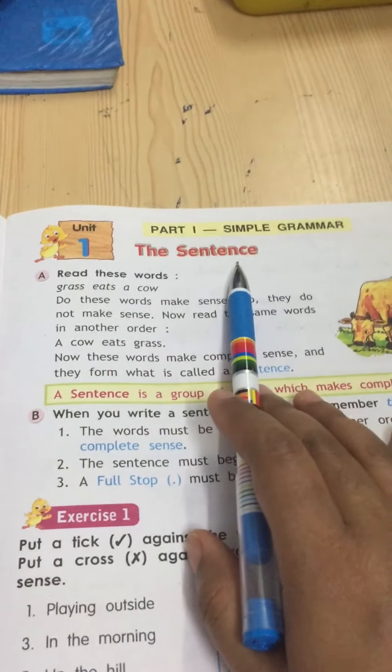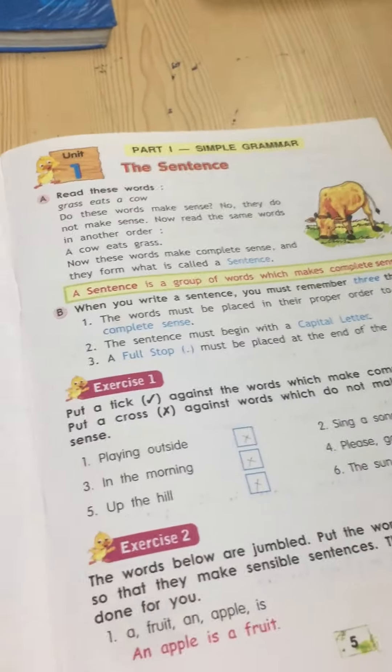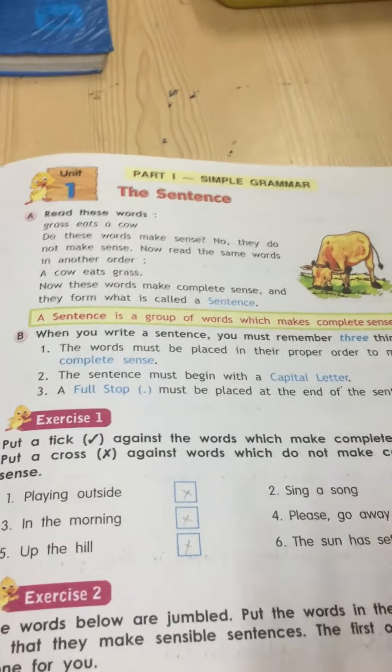So this is the end of your first lesson — the sentence. It is very easy. Just go through this chapter and learn whatever I have given. You don't need to show me, just write and go through the chapter. I will send you the PDF. Thank you.